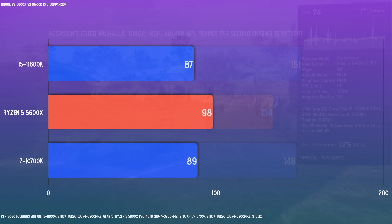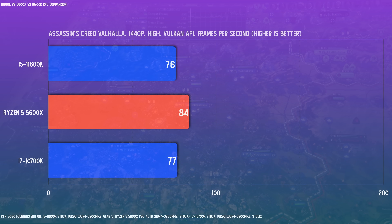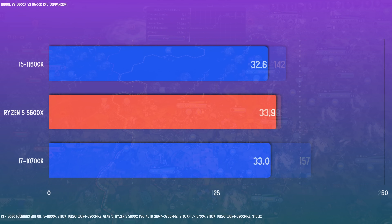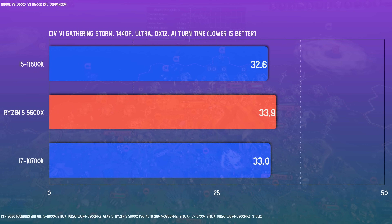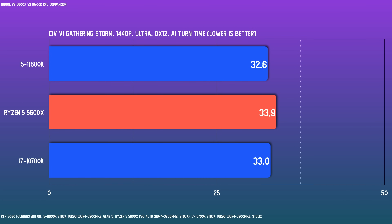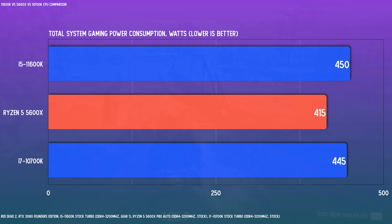Assassin's Creed Valhalla is typically GPU bound, but here the 5600X tops performance. Civ 6 Gathering Storm rounds out our FPS benchmarks — the 10700K wins, with the 11600K and 5600X mostly the same. The unique Civ 6 AI Turn Time benchmark is a pure CPU test, and the 11600K does get the nod here. A quick check on all-core render thermals shows how easy the 5600X is to cool — with identical cooling, the Intel chips run more than 20 degrees hotter. Measuring power draw at the wall during Red Dead 2 gaming with the RTX 3080, it's clear the 5600X is just a lot more efficient.